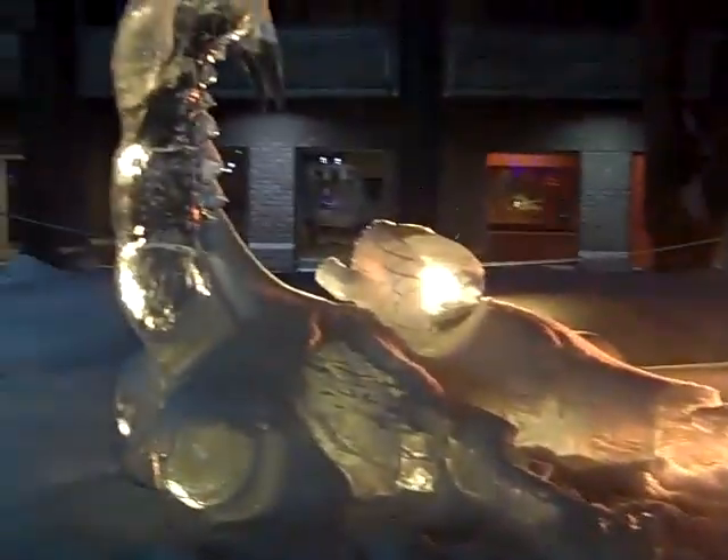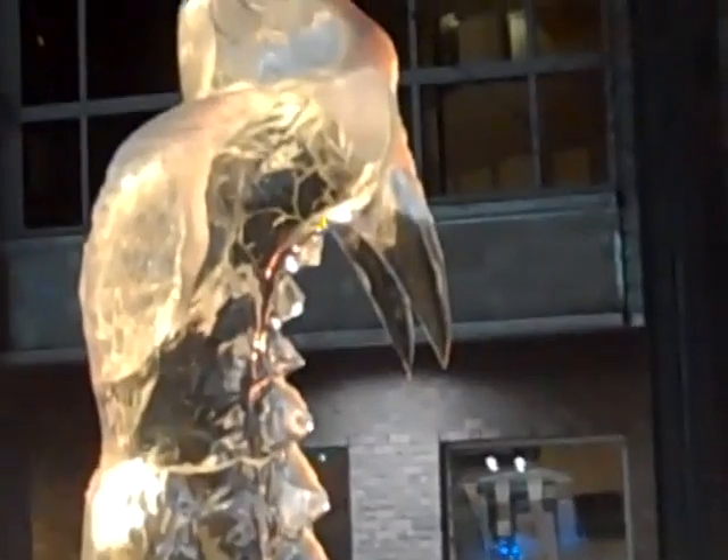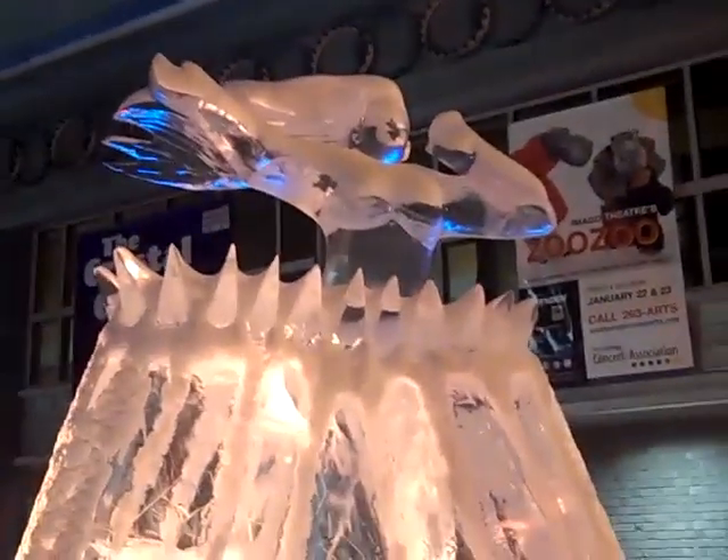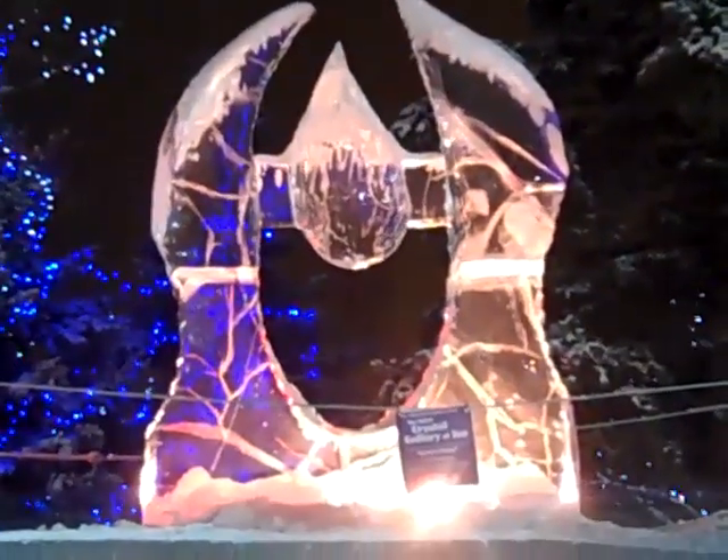Alright, so this is Scrat from Ice Age. I don't know if you can make it out. Here's his mouth, his eyes, acorn there, his arms are kind of spread out, his legs. It's pretty awesome.